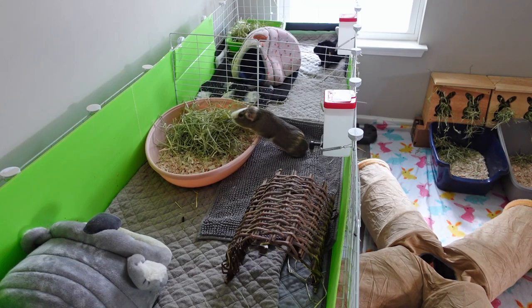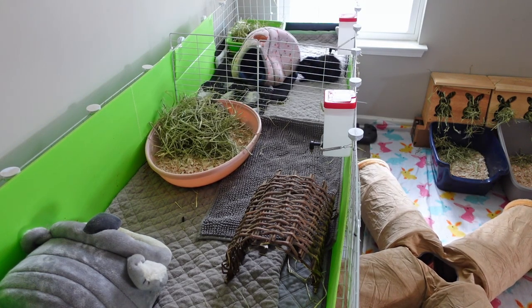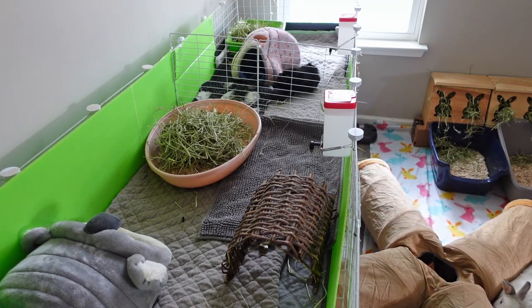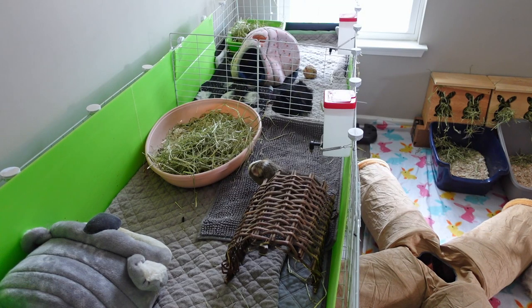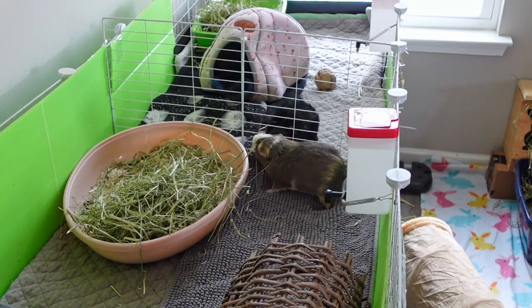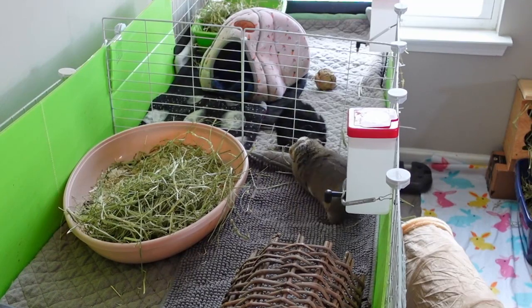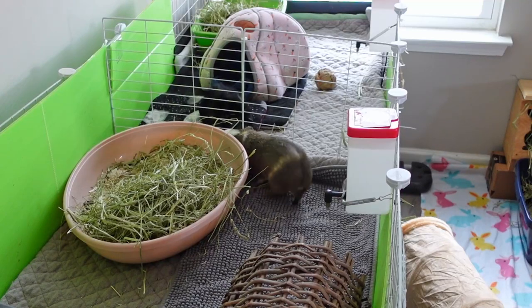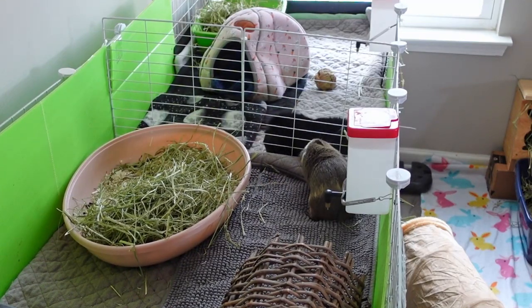Here is a clip of Beans and Chip interacting for the first time. It took them probably a couple of hours before they even came out and noticed each other. About 24 hours after they started noticing each other, they constantly were rumble strutting across the side of the bars. I was watching them on camera to make sure they wouldn't climb the middle barrier. They still do it now, and there were a lot of popcorns too — it was absolutely adorable. No chattering and no aggressive noises came from either one of them, which is a really great sign. It makes me really hopeful for the future bonding of them. I can tell that Beans has been a little lonely since losing Noodle, and Chip really enjoyed being friends with Coffee — Coffee just didn't want to be friends with him.